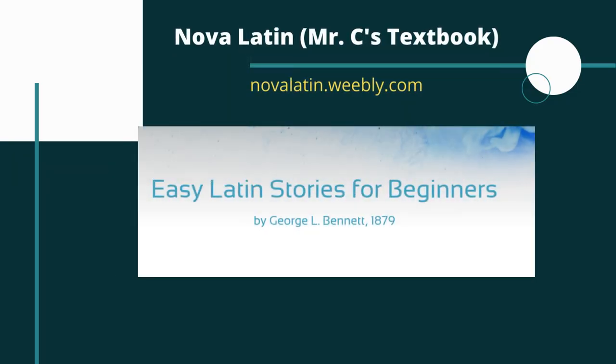Hey everyone, in this video we're going to take a look at another short Latin story. This one is called 'The Best Fortifications' and it's coming from George L. Bennett's Easy Latin Stories for Beginners, which is his text from 1879. Now before we go too far into it, like I always tell you with these stories from Bennett, what he's calling 'easy Latin stories' might not be exactly what you would call that today.